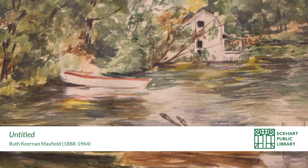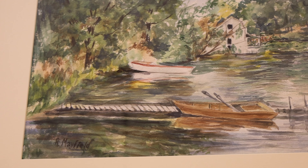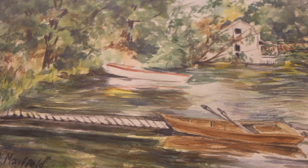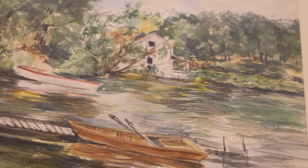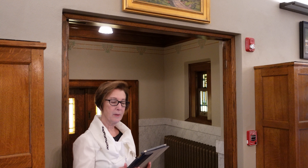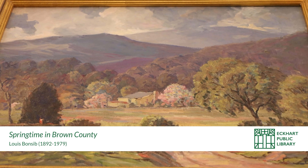Ruth Kiernan Mayfield was a lifetime Auburn resident and a graduate of Auburn High School. She worked for Eckhart Public Library for 27 years, holding various positions prior to becoming head librarian in 1944. She had an interest and talent in painting, especially watercolors. It is not certain when she donated these two paintings to the library, but we're focusing on the one with the pier and the boat. Mrs. Mayfield gave the framing and the two pictures to the library in 1961.